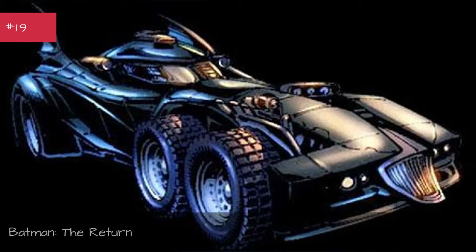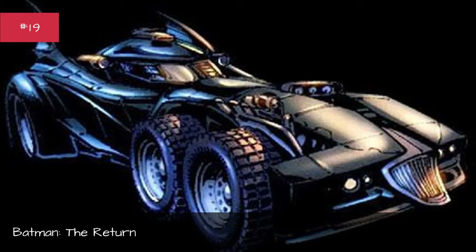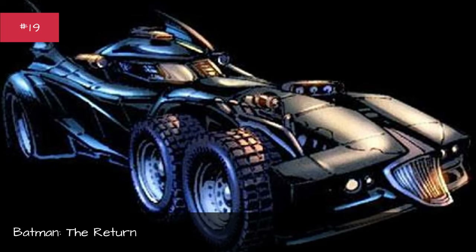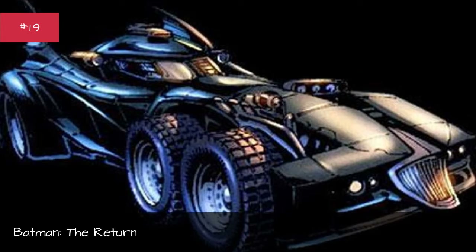Batman The Return. First appearance: Batman The Return. Designed by David Finch. Base car: none. Years used: 2011.